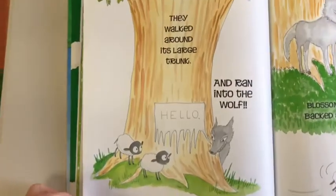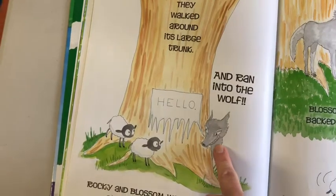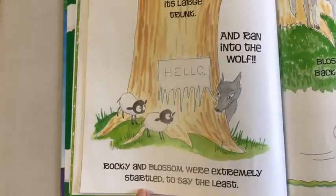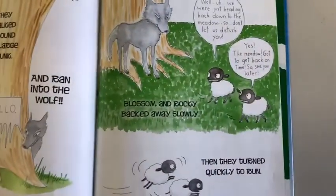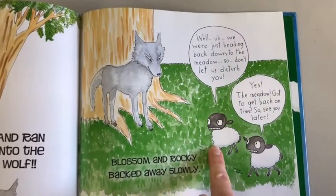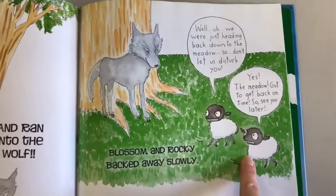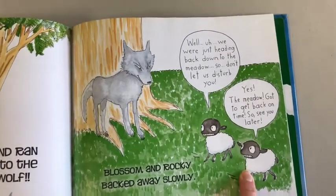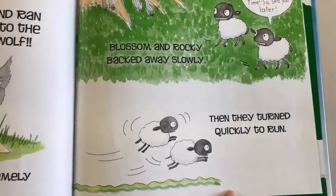They walked around its large trunk and ran into the wolf. 'Hello.' Rocky and Blossom were extremely startled, to say the least. Rocky and Blossom backed away slowly. 'Well, we were just heading back down to the meadow. So don't let us disturb you.' 'Yes, the meadow — got to get back on time. See you later.' And they turned quickly to run.